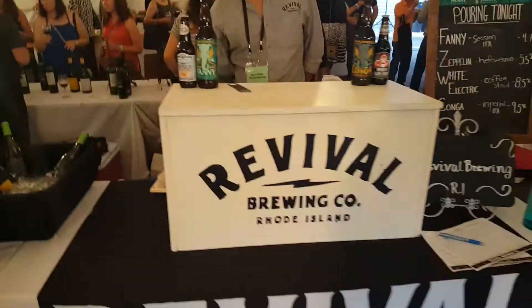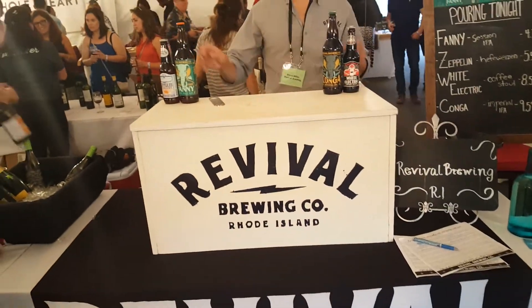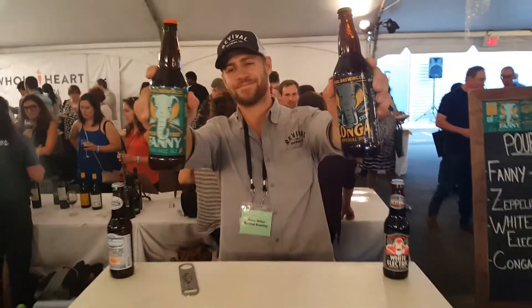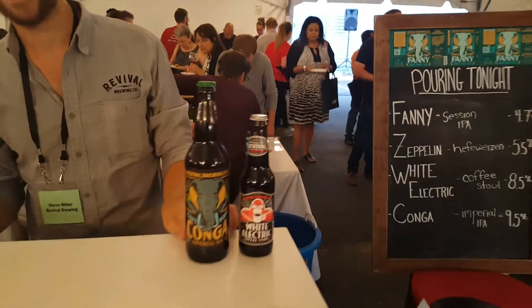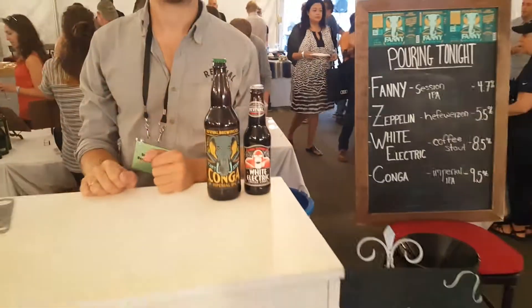Revival Brewing — I've had some of this. Since the White Electric is cranking, I'm going to be getting the Zeppelin next, which was one of their starters. I can definitely tell you the White Electric is awesome stuff.